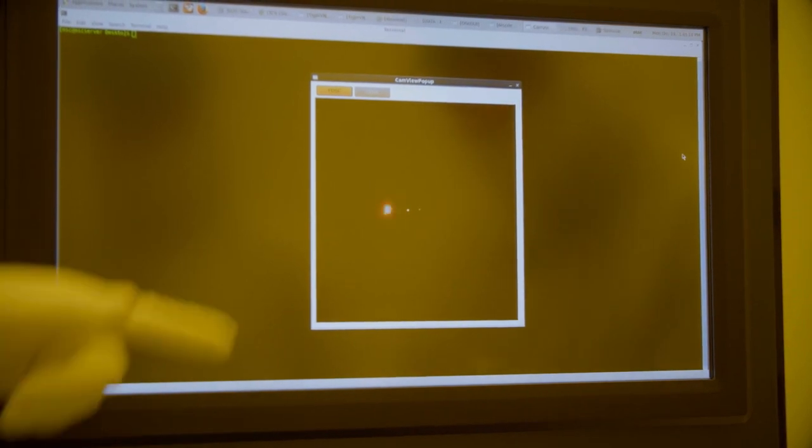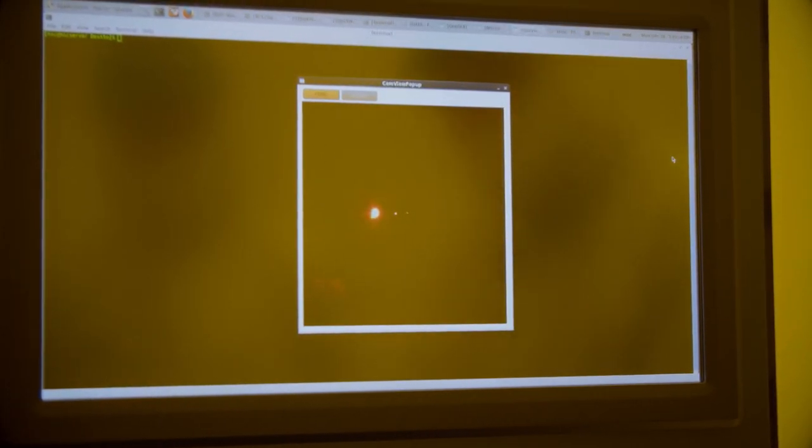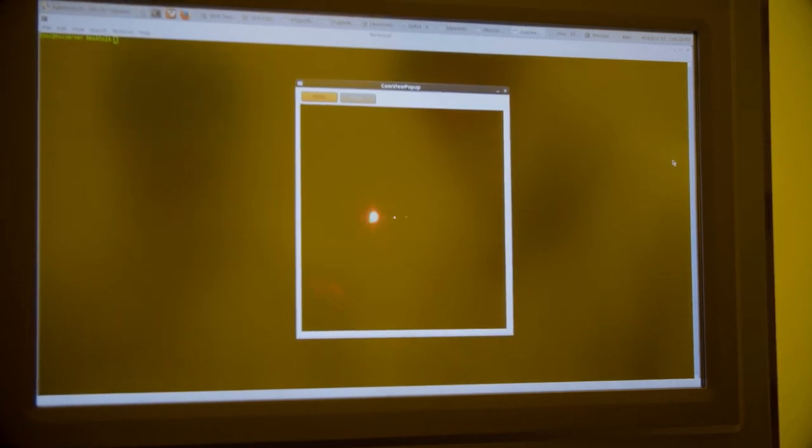As we cannot see the EUV light with the naked eye, we need to use sophisticated software to view the light for us and to check that everything is working as it should.